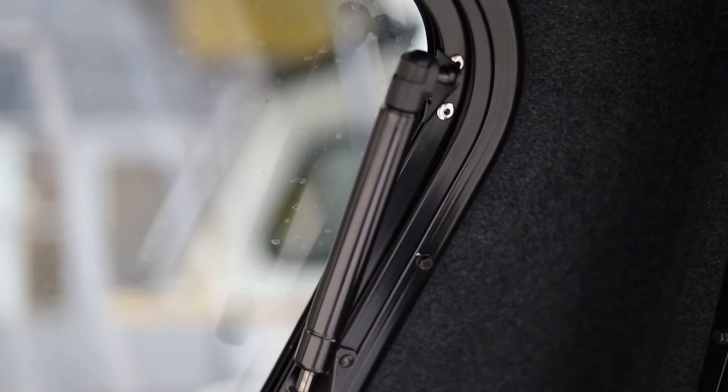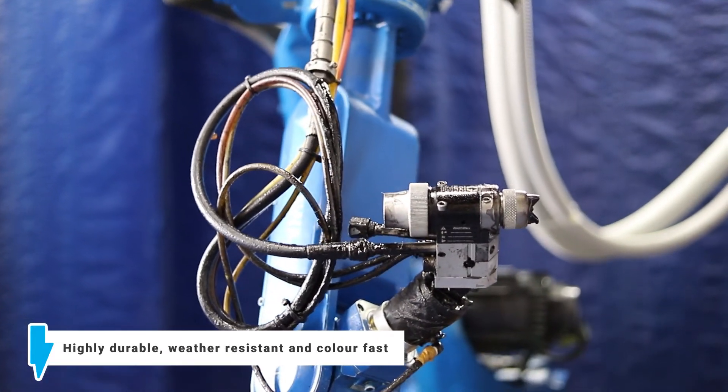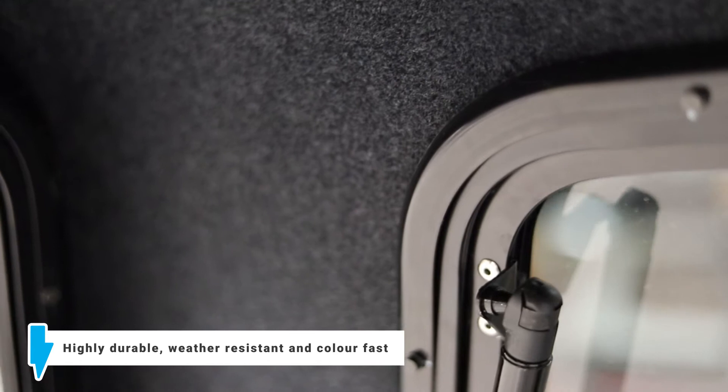The fabric coating is tough stuff. It is highly durable, weather-resistant and colour fast, meaning it will cope with anything your Kiwi lifestyle can offer. Try it — we know you'll love it.